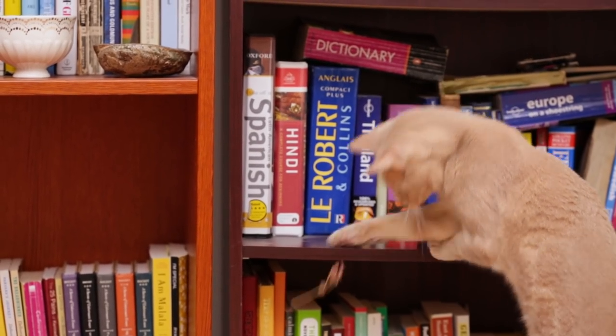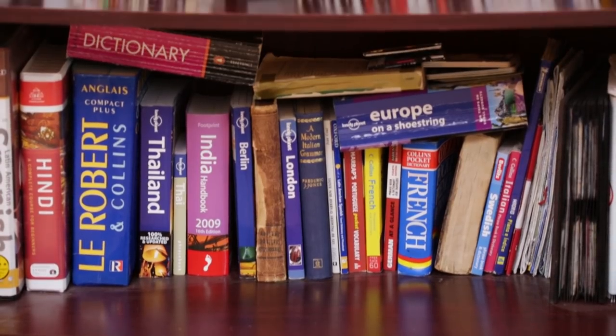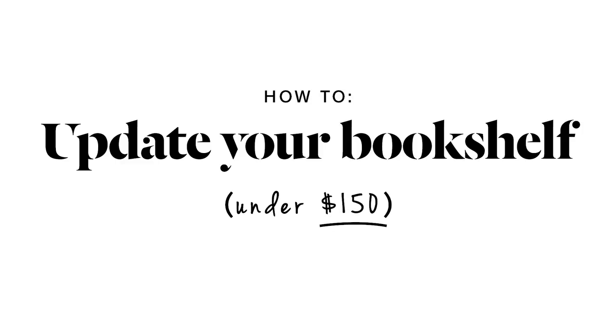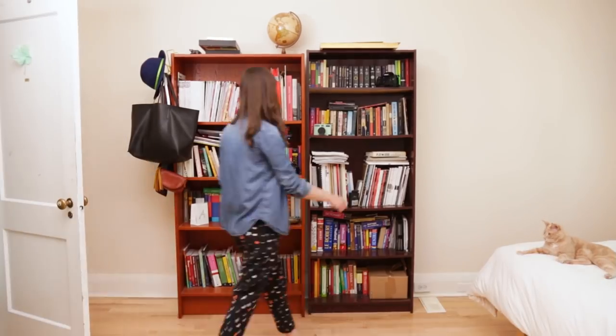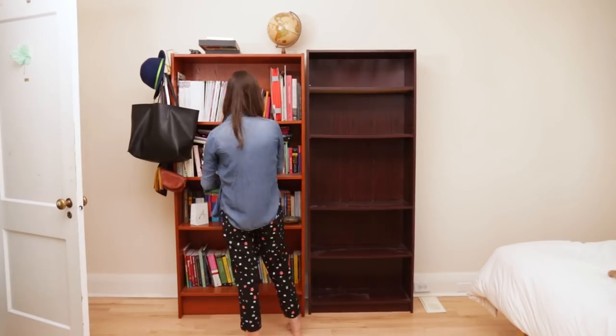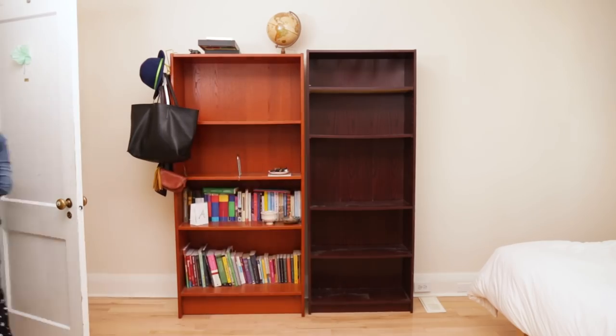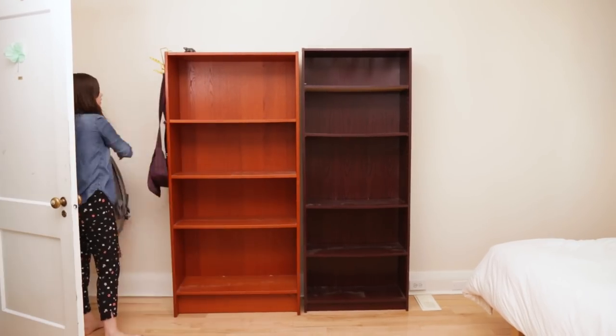Updating your bookshelf can be really cost efficient. It's just a matter of curating what you already have and showing it off. So on the weekend I went out to buy a new set of shelves from Ikea and I'm going to completely transform them into a beautiful space to show off our book collection and treasured trinkets using less than $150.